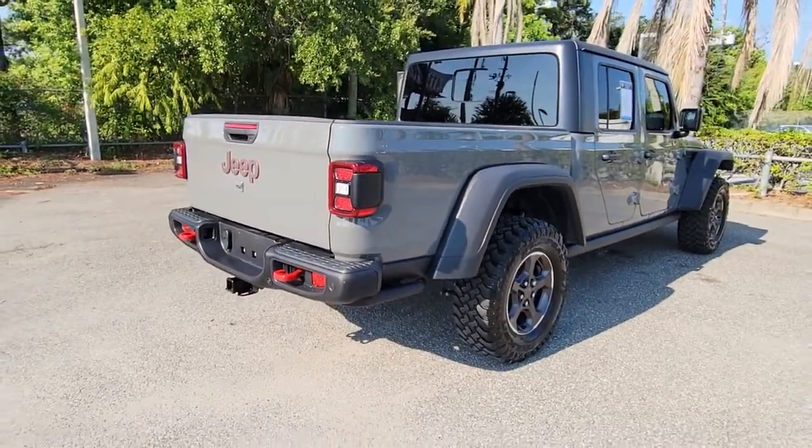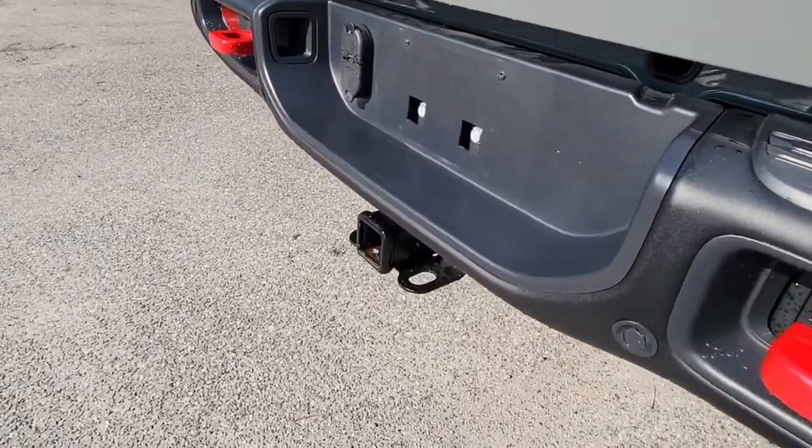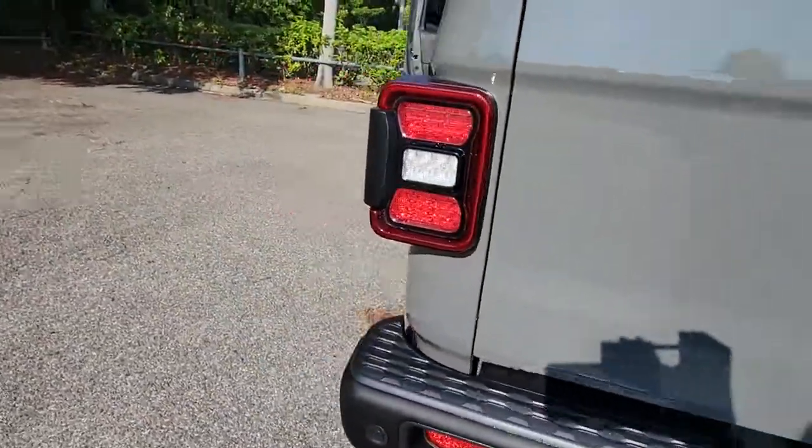The following are some of this vehicle's highlighted options: panoramic roof, keyless entry, navigation system, remote engine start, backup camera.